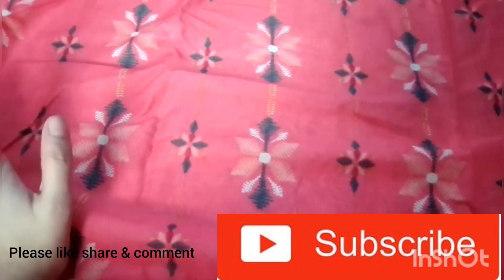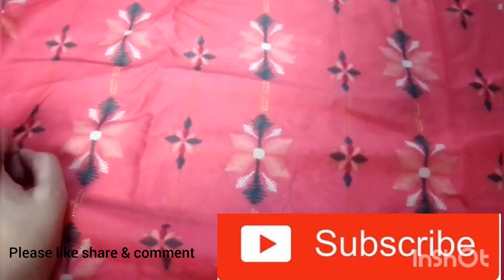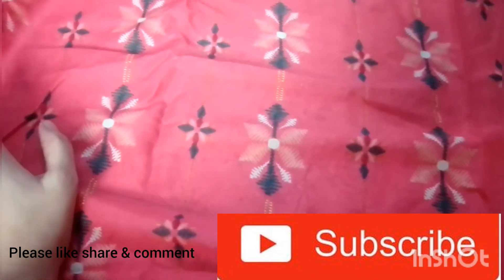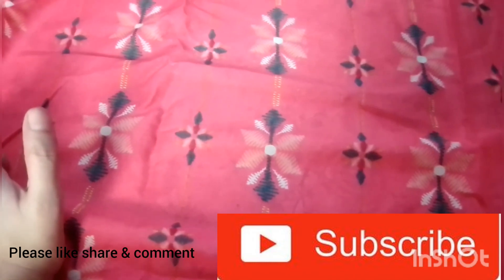When I do the dress design, I will share it with you. I hope you liked this video. If you liked this video, please subscribe, share, and comment. Thank you for watching.